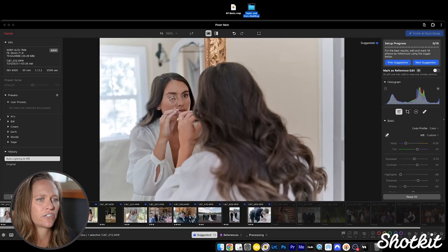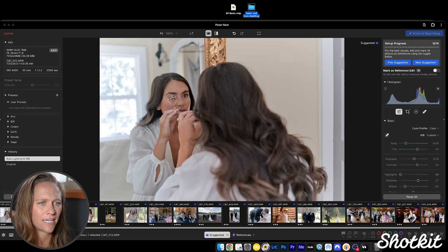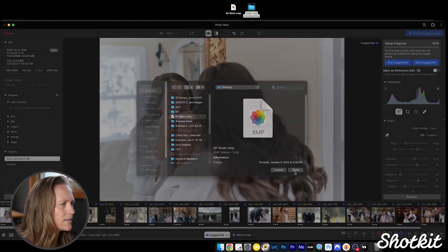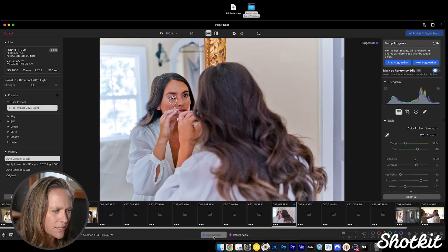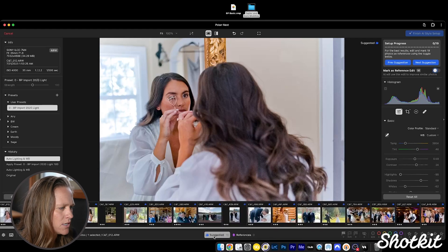Our next step is to create reference edits. The AI is going to select up to 20 images — in our case it selected 19 — based on different lighting conditions so it can learn our editing style. After we edit a photo, we mark it in the upper right as a reference edit, and it tells us that the AI will use this edit to improve similar photos. We can also import user presets as a starting point, so I'm going to import a Lightroom preset. It's updating my photos with that preset.